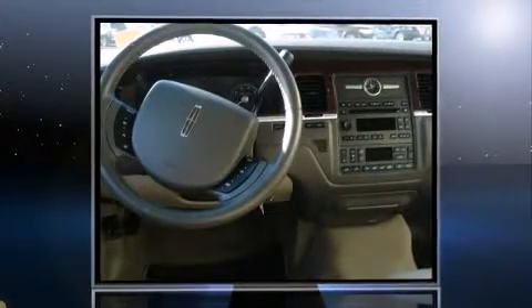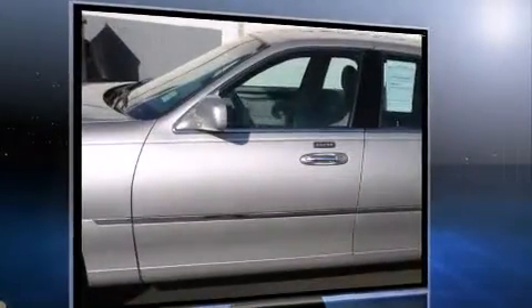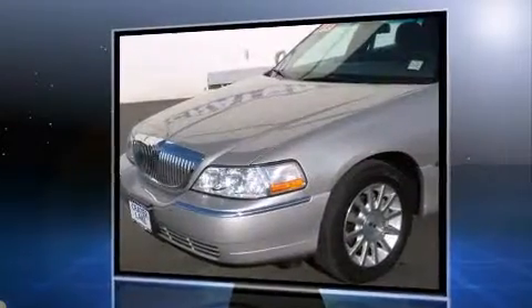Introducing the 2006 Lincoln Town Car. This four-door, six-passenger sedan still has fewer than 30,000 miles. A 4.6-liter V8 engine pairs with a sophisticated four-speed automatic transmission, providing a smooth and predictable driving experience.